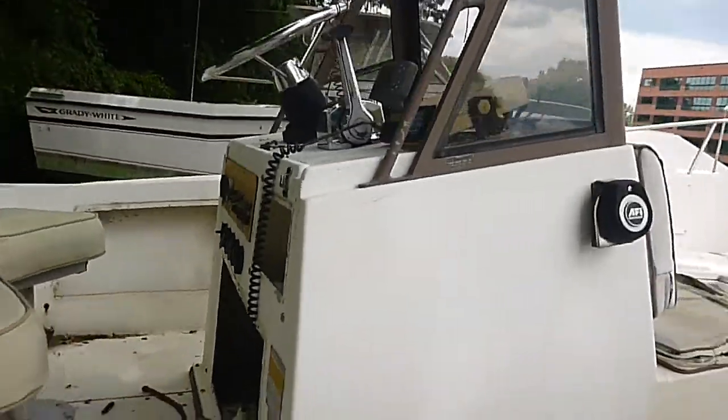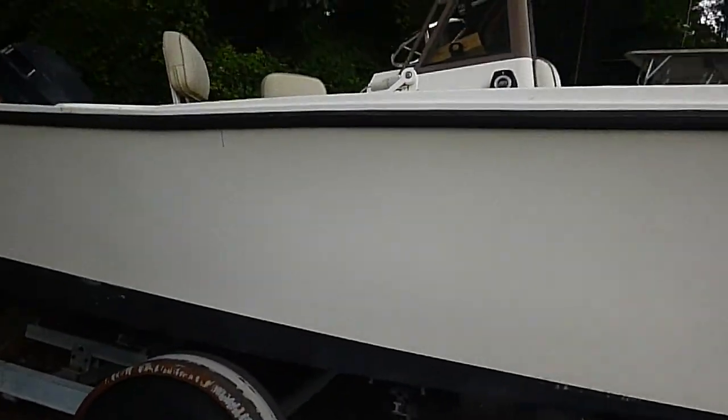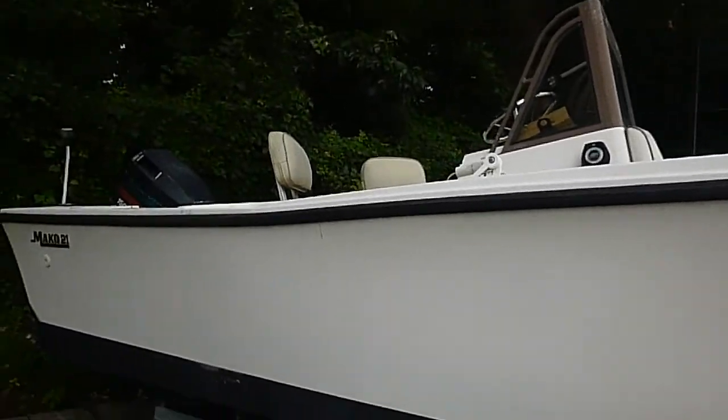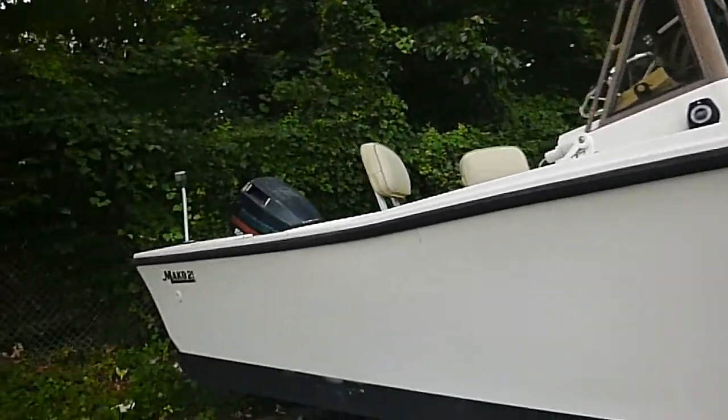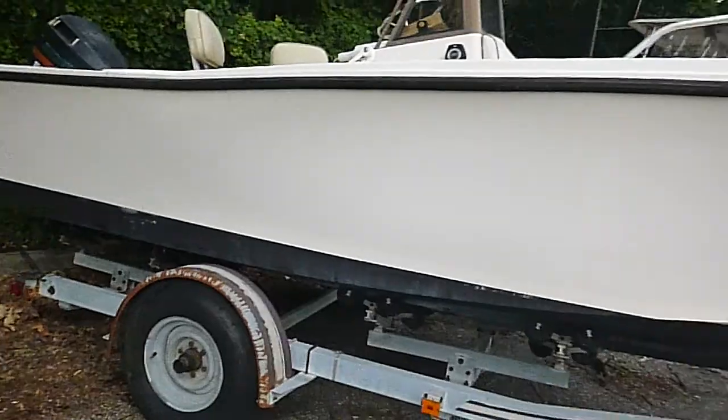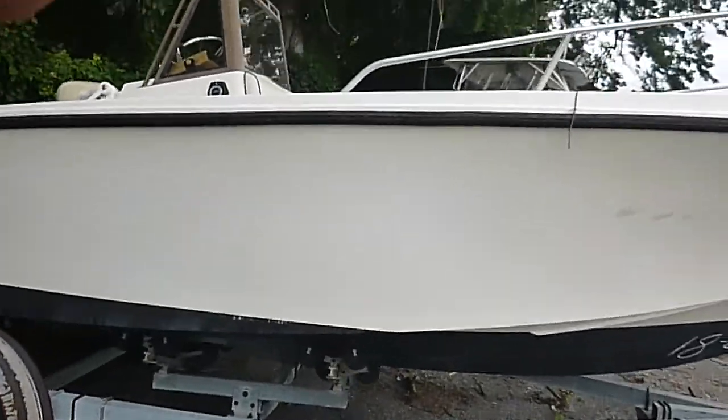For anyone who likes to restore these, there's not much to do. The hull itself is great. You might have to do some motor work and some seat work, but the trailer's good. We pulled this boat probably 30 to 40 miles without any problem.